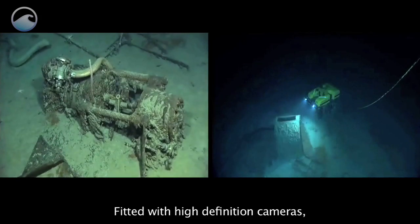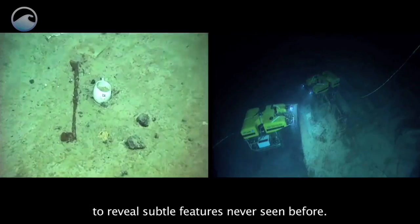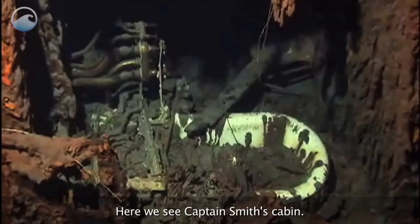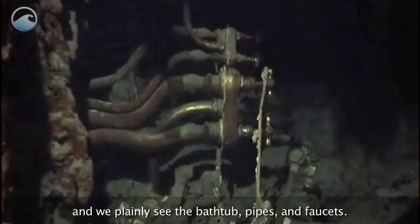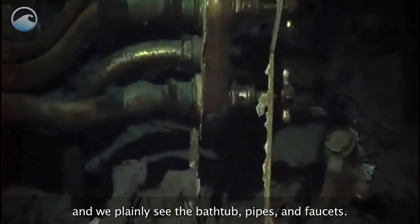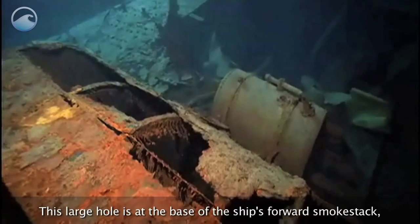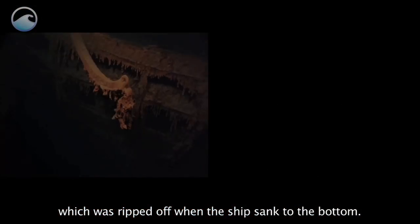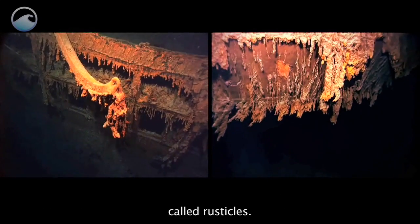Fitted with high-definition cameras, the ROVs were able to stay in one spot long enough to reveal subtle features never seen before. Here we see Captain Smith's cabin. The side of the cabin has deteriorated and fallen away, and we plainly see the bathtub, pipes, and faucets. This large hole is at the base of the ship's forward smokestack, which was ripped off as the ship sank to the bottom. The shipwreck is now covered by what look like rusty icicles, called rusticles.